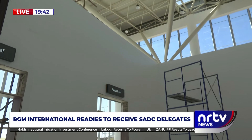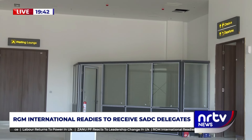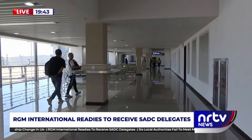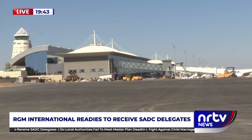Following the conclusion of a press briefing, the head of state will then proceed to the departure shade where they will be picked up by their motorcade. For the purposes of the SADC summit, the state pavilion will be used to receive the region's heads of state and government. The regional heads of states are expected to arrive at Robert Gabriel Mugabe International Airport for the 44th SADC summit, slated for this August, running under the theme: promoting innovation to unlock opportunities for sustainable economic growth and development towards an industrialized SADC.